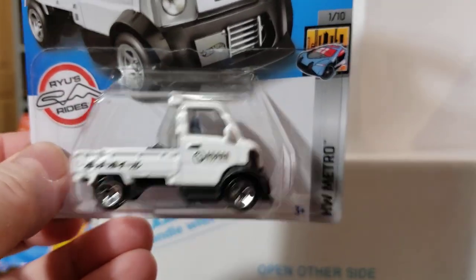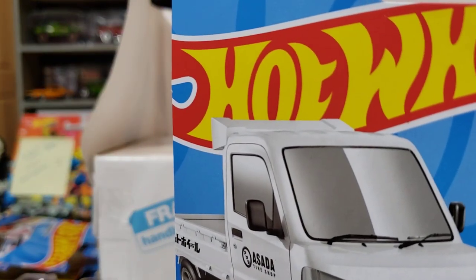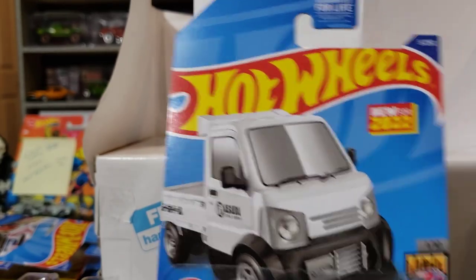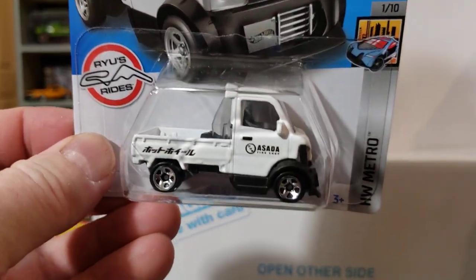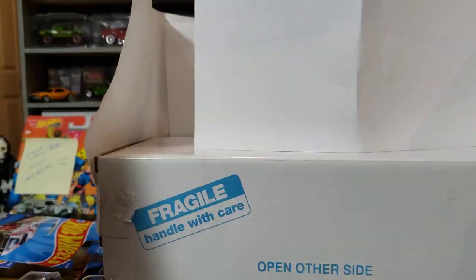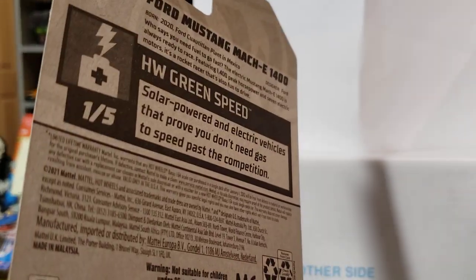Diecast Clown asked me if I was missing anything from B case and needed any of it because he just ordered a case, and I said I think I got everything — but nope, I sure didn't. We've had nothing around here, nothing. I know a lot of you have the same situation. I guess it's a mixture of B and C case, because I found this one too which is a C case, pretty sure.